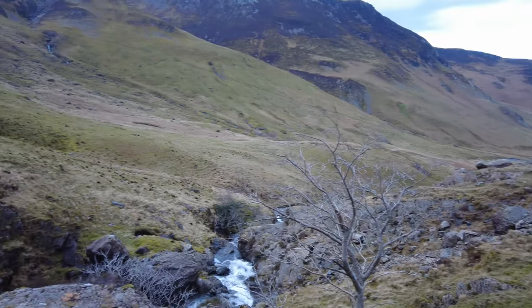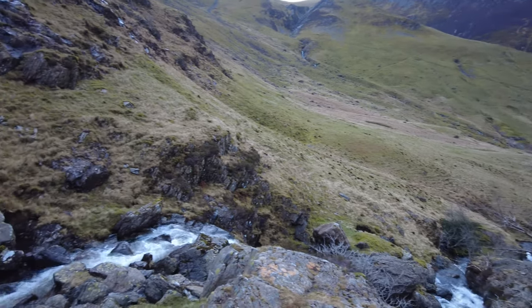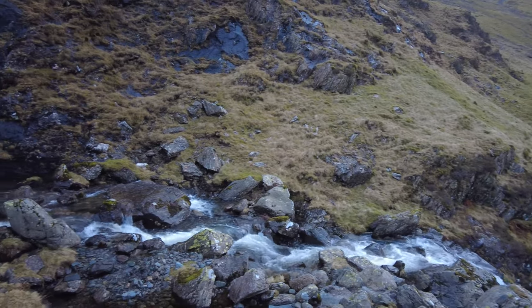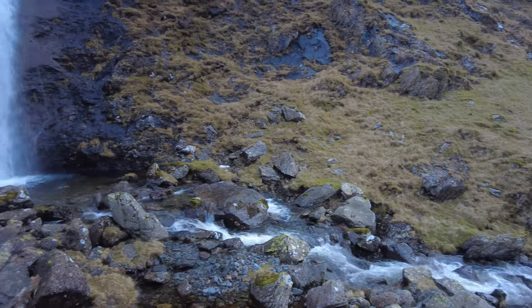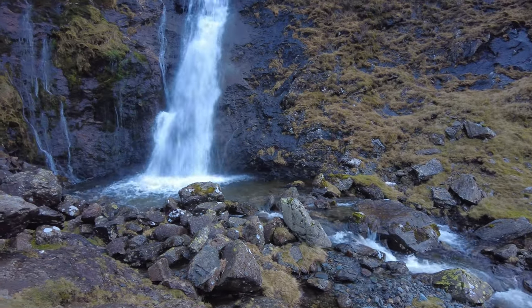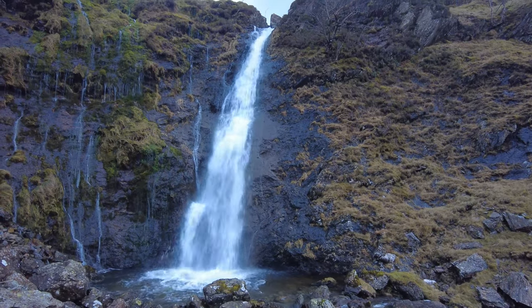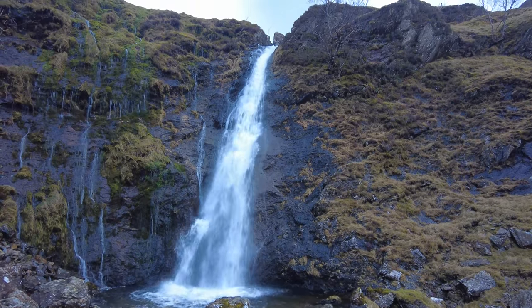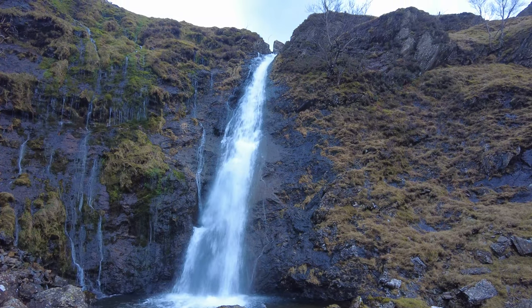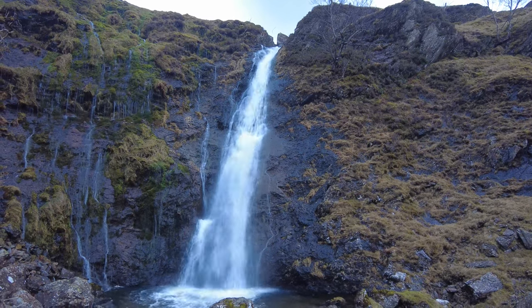We've made it up to the waterfall — it's quite impressive. I've never actually seen this one before, although we're not that far from home. It's pretty impressive. We're going to look for some compositions and get some pictures. There are plenty of waterfalls and cascades going down the river, so we'll see how we do.